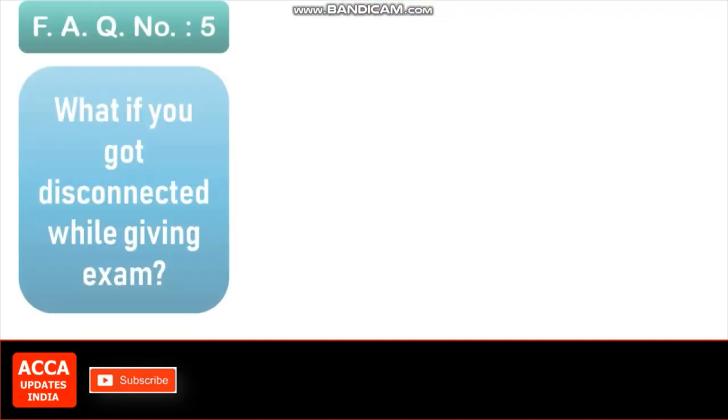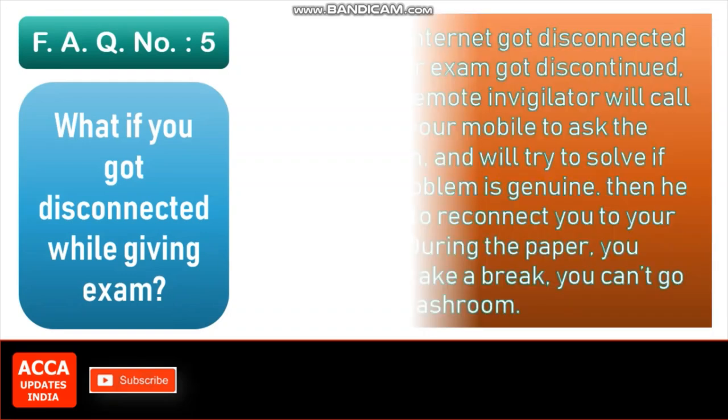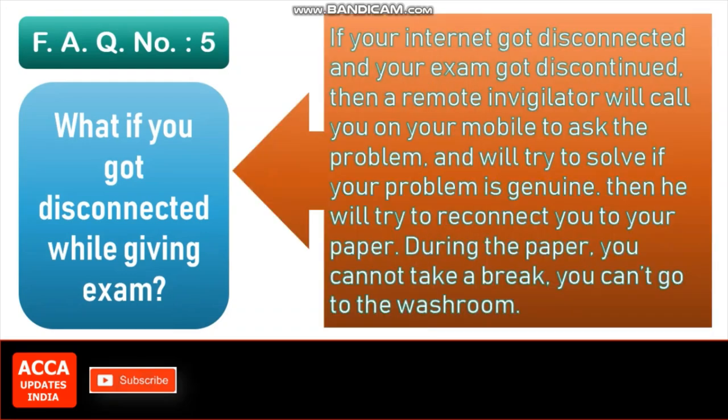FAQ number 5: What if you get disconnected while giving the exam? If your internet gets disconnected and your exam is discontinued, a remote invigilator will call you on your mobile to ask about the problem, and will try to resolve it if your problem is genuine. They will then try to reconnect you to your paper. During the paper, you cannot take a break and you cannot go to the washroom.